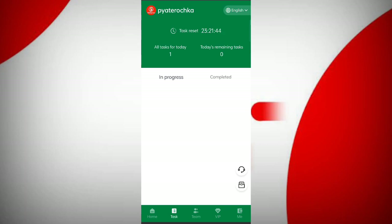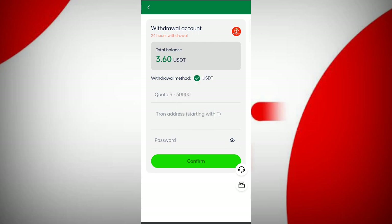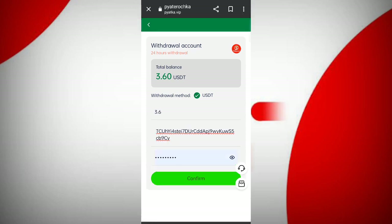Now I will tell you how to get your commission. Click on home, then click on withdrawal. You can see at this time 3.6 USDT is available for withdrawal. Enter your amount, enter your wallet address, then enter your password. I have filled in all the details, now click confirm.